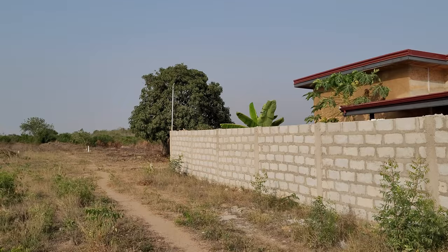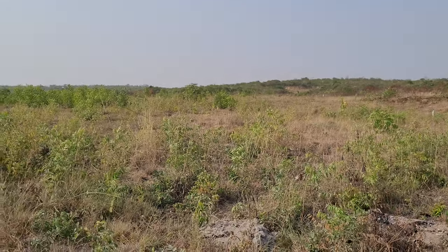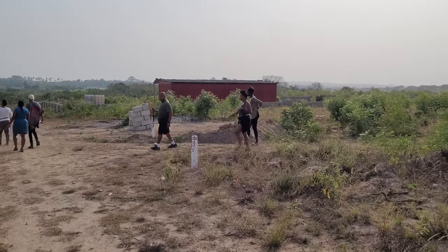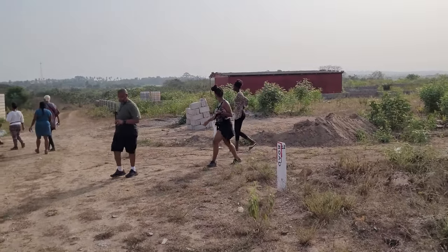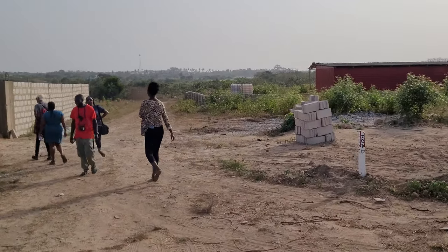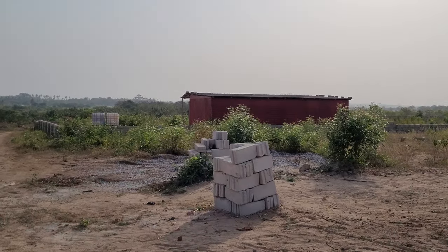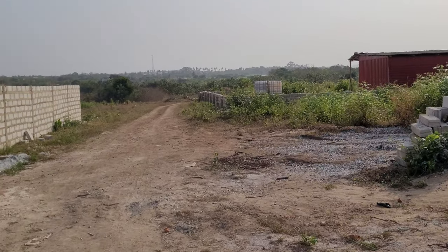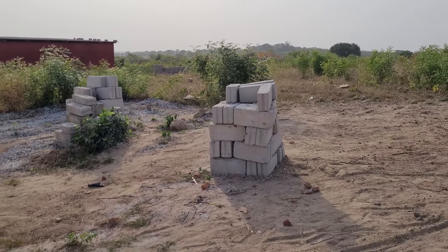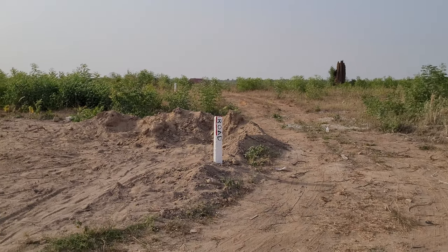Got a nice mango tree on the next lot up, and all you can see here is this greenery. Every time we clear land, it grows back. This is a nice big 15-acre property — a community under construction, building from the ground up.